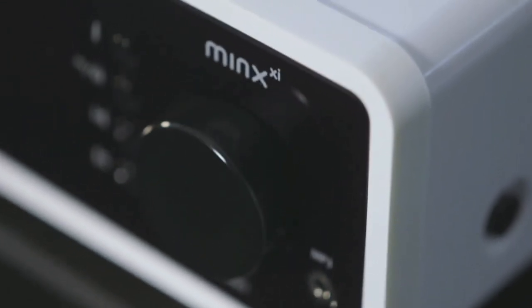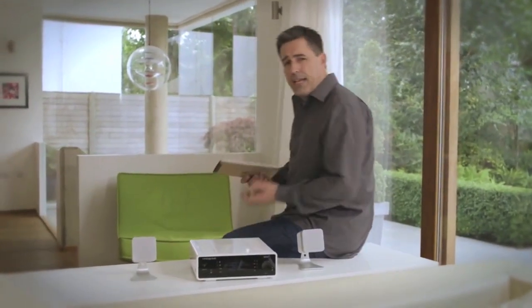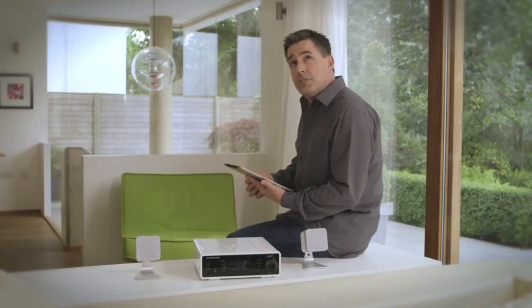But it isn't just about having the freedom to stream music from any device and having every connection. It's about ensuring that everything you choose to listen to sounds incredible.